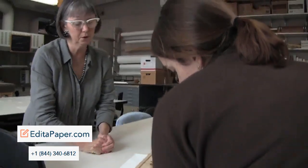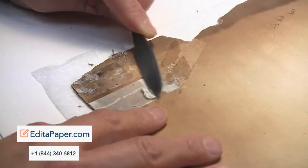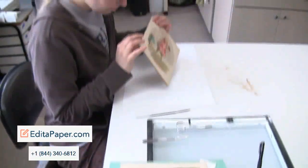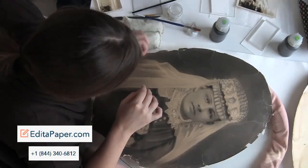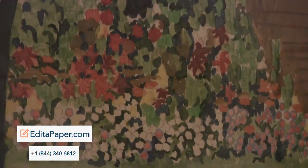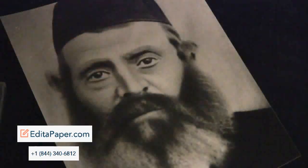We want the students to understand paper as a material and how it's been manufactured, and then we want them to be able to translate that information into art objects. Paper is a ubiquitous material, but originally paper was made in very small amounts by hand. It's good for them to understand the range of kinds of papers that have ever been available and what they've been used for.